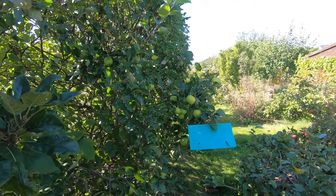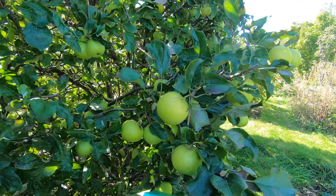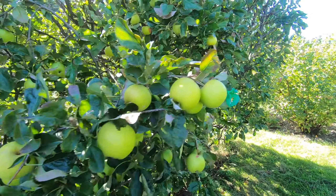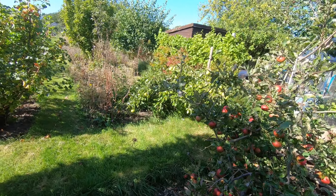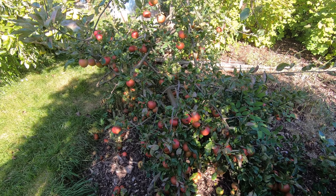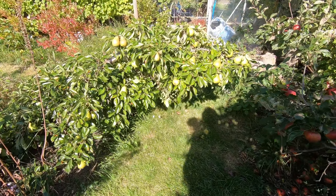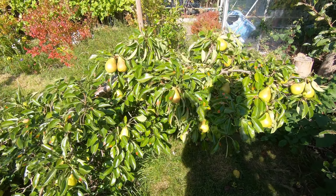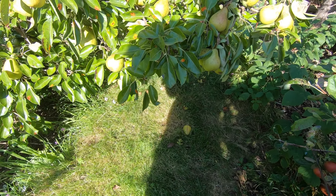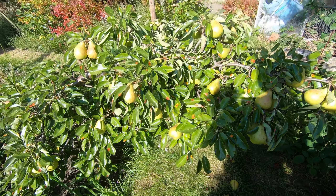The apples we have are what we think are Golden Delicious. Moving round, this tree has lots of Fiesta apples. We're also going to pick our Invincible pears, which have been falling off over the last few days — you can see one down there just in the shade. So we're going to have those off as well.